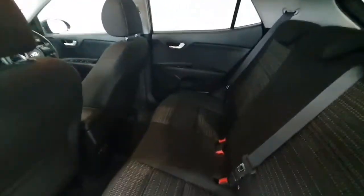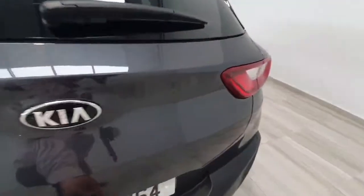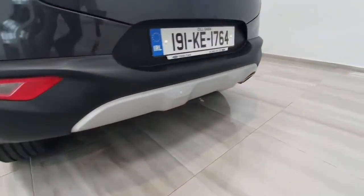Into the back then, again in really really nice condition throughout. This car also features rear parking sensors.